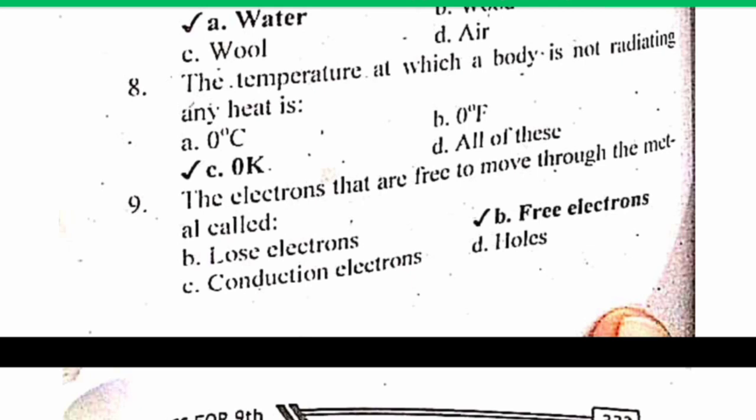MCQ number 9. The electrons that are free to move through the metal are called free electrons. So the correct answer is B: Free electrons.